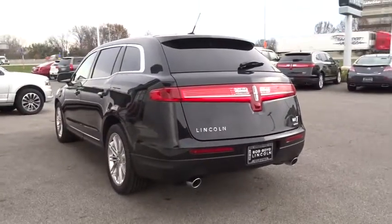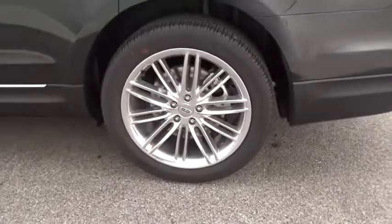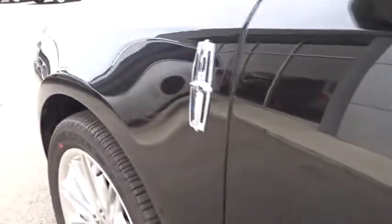Rear defrost, trip odometer, power door locks, power windows, clock, center console, dual zone climate control, intermittent wipers, dual front airbags, tachometer, tilt steering wheel.